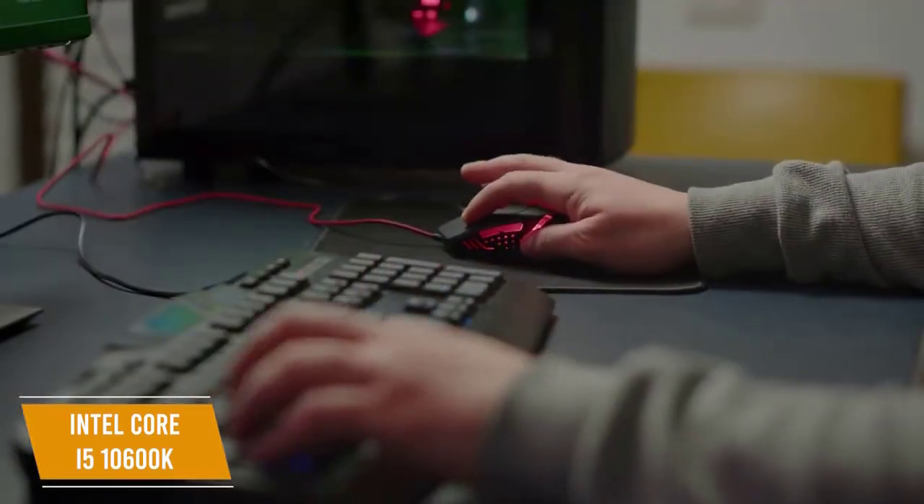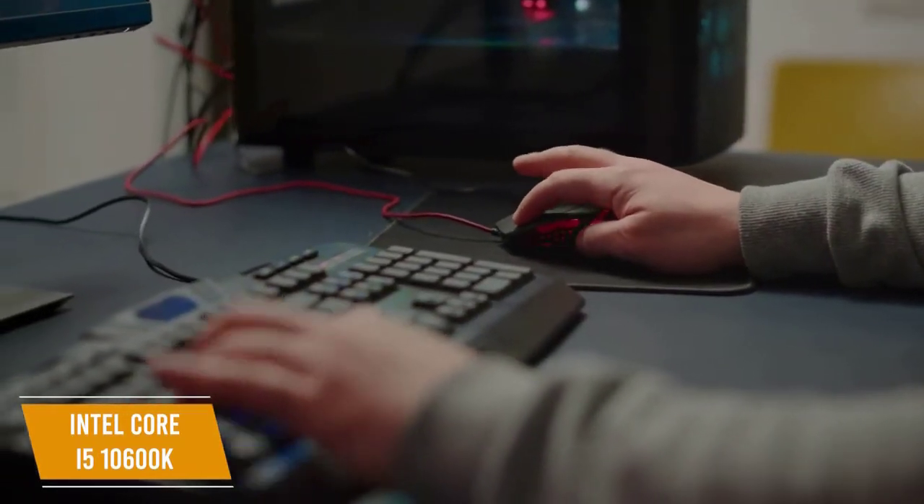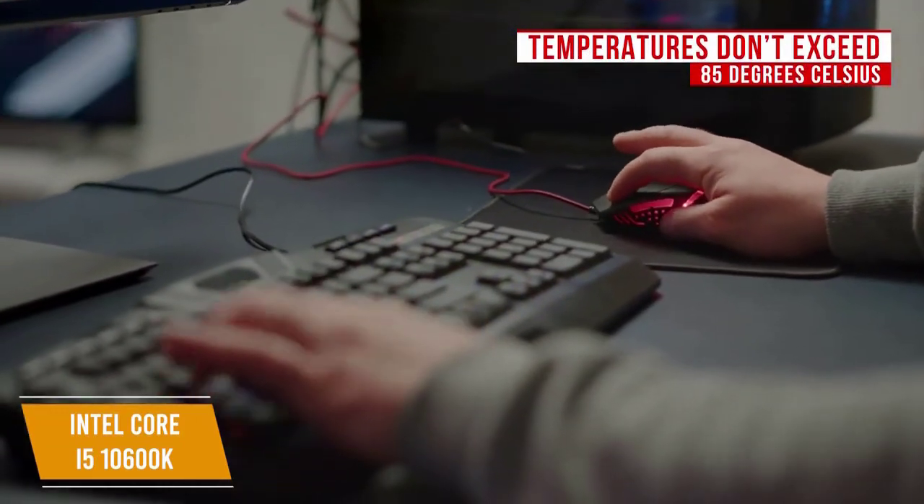You'll need a separate liquid cooler to keep temperatures down, but Intel did an amazing job of sanding down the layers between the die of the chip and the CPU cooler to make sure temperatures don't exceed 85 degrees Celsius.